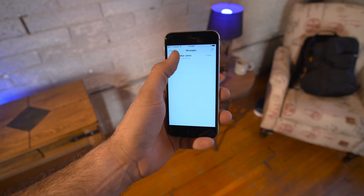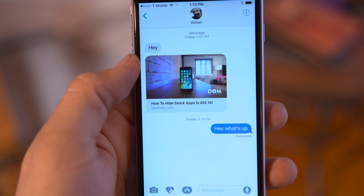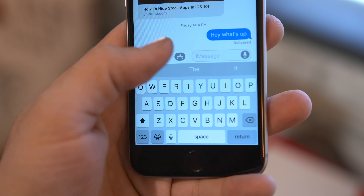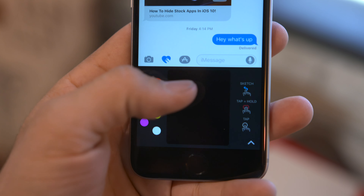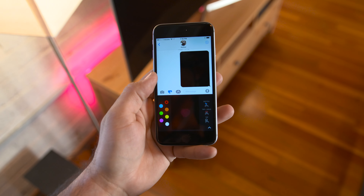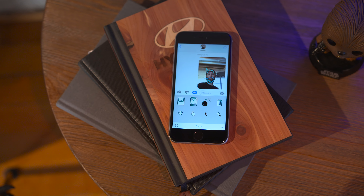Next up we're looking at Control Center, which has a bit of a different look than before. It's been cleaned up a lot and better organized, and one cool thing here is that you can now 3D touch on any of the icons along the bottom and select from different options. For example, you can select the intensity level of the flashlight or different camera capture options to make things a bit easier.